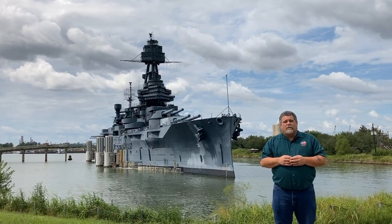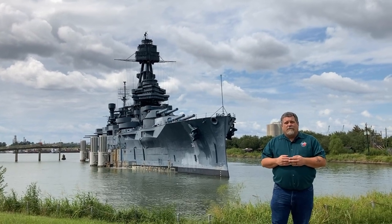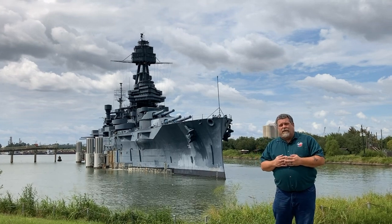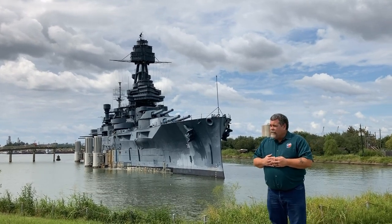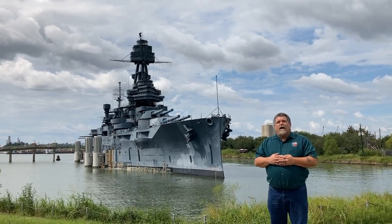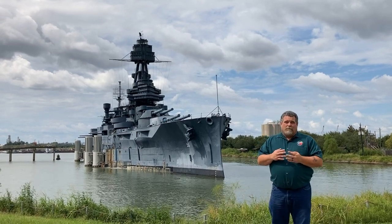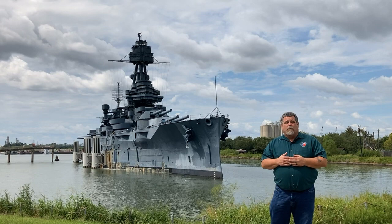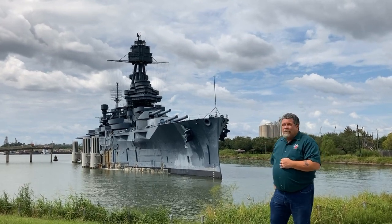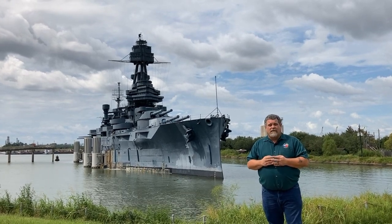During World War II, it was one of very few U.S. warships that actually served in both the Atlantic and the Pacific. During one of the battles in the Atlantic theater, a bomb came through their turret, through their ward room and into a states room and did not explode. That bomb was defused a day later in Portsmouth, England and is on display in the battleship. Had that bomb exploded where it did, it possibly could have sunk the entire ship.